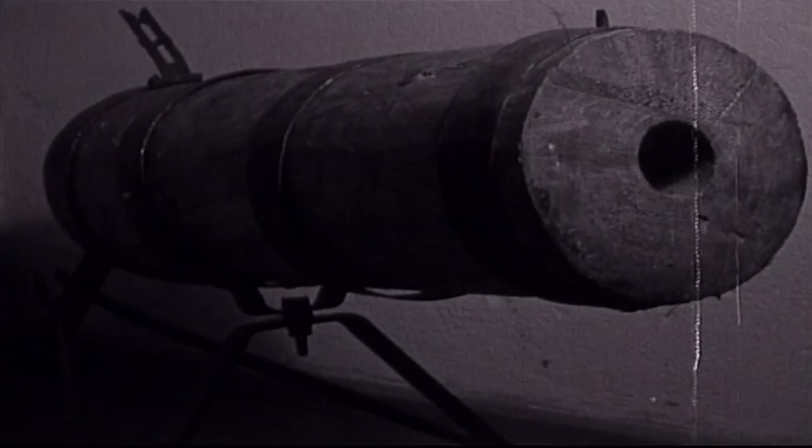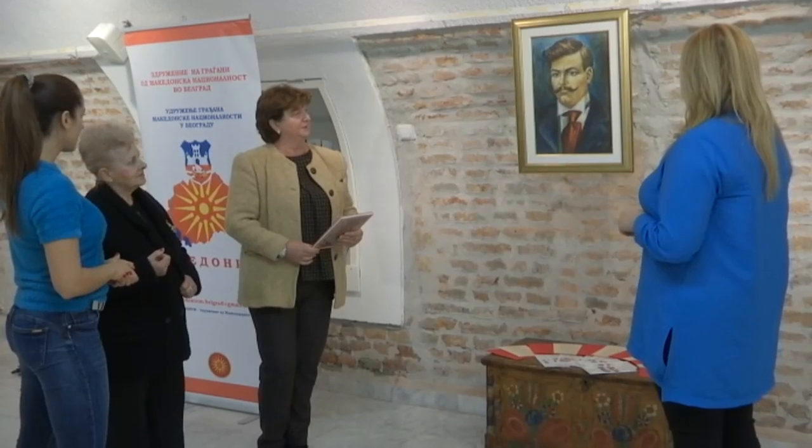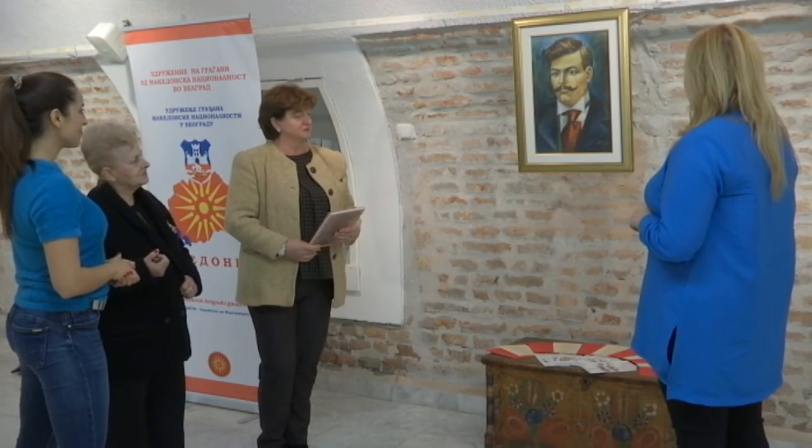Njegovo poreklo je nešto oko čega se vodi stalna polemika - u Bugarskoj ga smatraju Bugarinom, a u Severnoj Makedoniji Makedonce. On je rođen u Kukušu, a umro u Banici. Nikada nije živeo u Bugarskoj, niti se borio za bugarski narod. Jedna od njegovih misli je da onaj koji se borio za Makedoniju ne može da se bori za slobodu druge države. On je bio Makedonac i borio se za Makedoniju - to je neosporno za nas.